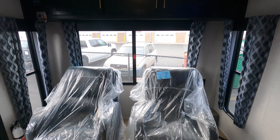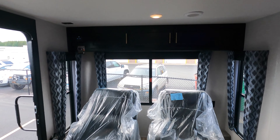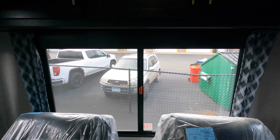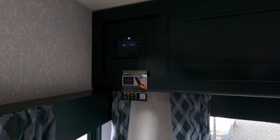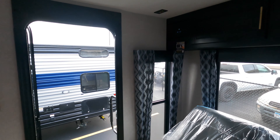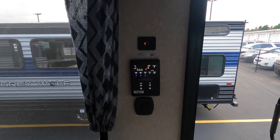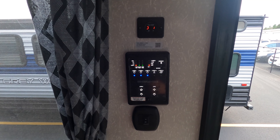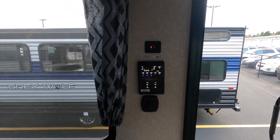You have a large rear window with two reclining theater seats with storage up above, and windows on each side as well. Your radio is in the top left corner, which is Bluetooth capable. Your main control panel is directly to the right of the door as you walk in — it has your awning control, slide-out control, water heater, water pump, and master light switches.